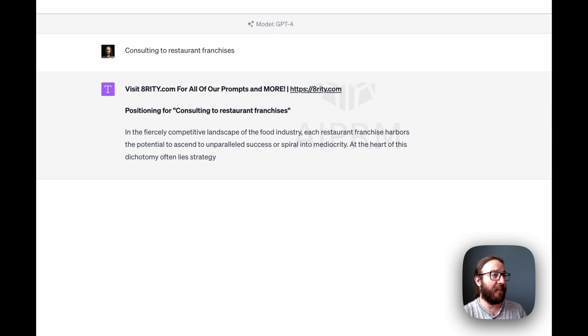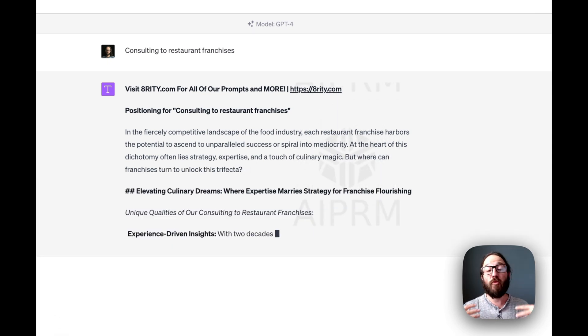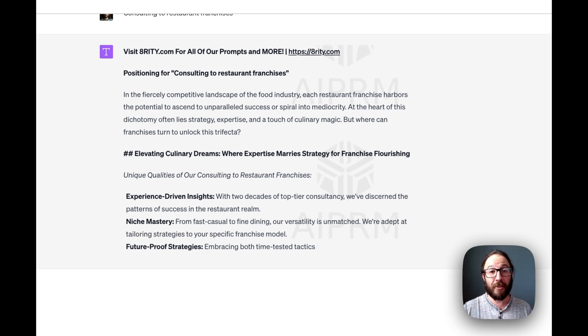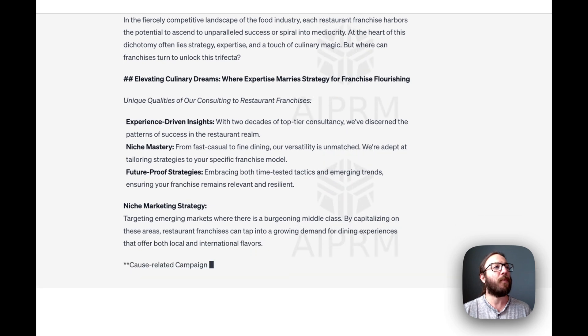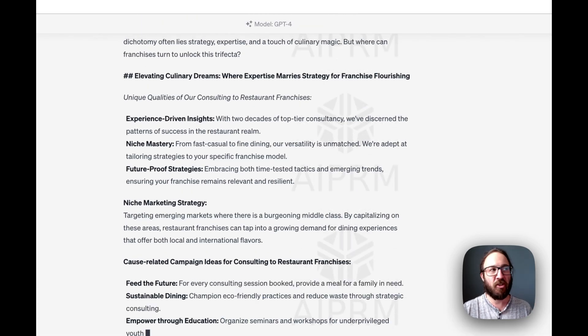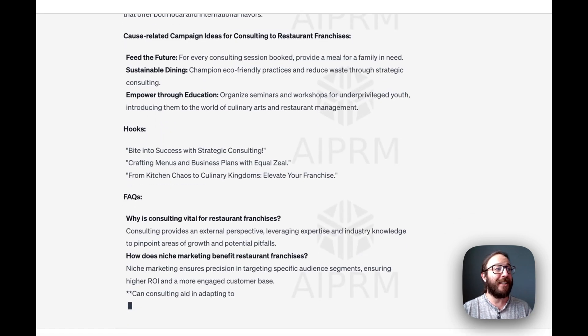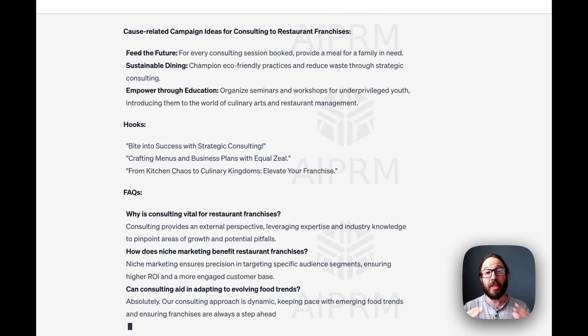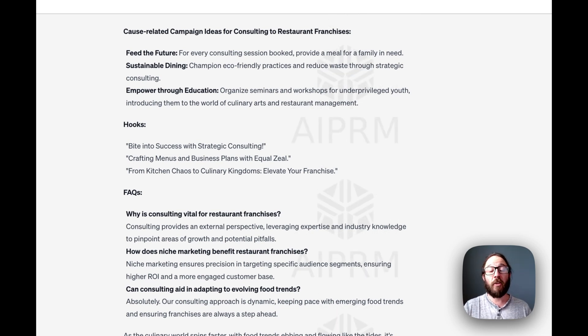Look how awesome this is. It breaks down with an introduction, diving right into really clever services that you can offer. For instance, Elevating Culinary Dreams, where expertise marries strategy for franchise flourishing — experience-driven insights, niche mastery, future-proof strategies — and then it breaks down each of those different ideas with hooks and FAQs that you can use to attract clients. It's all about positioning your consulting with creative ways that'll really resonate with your potential audience.